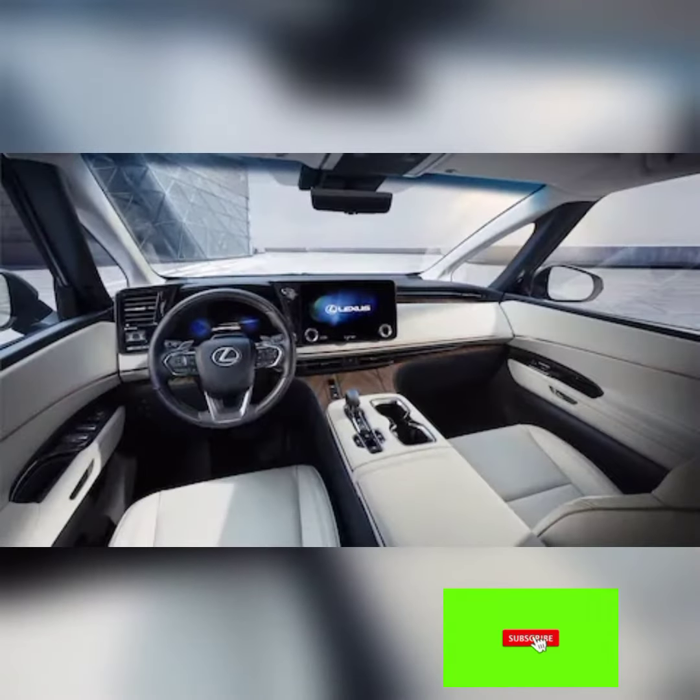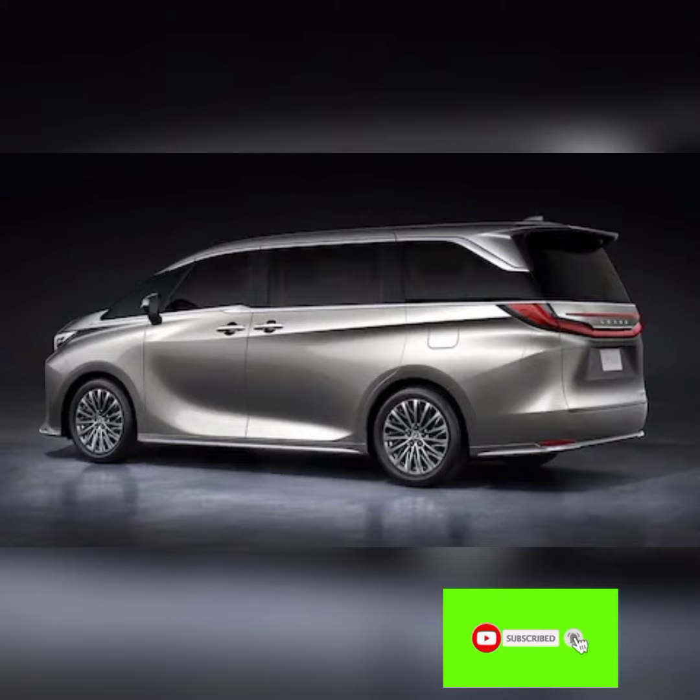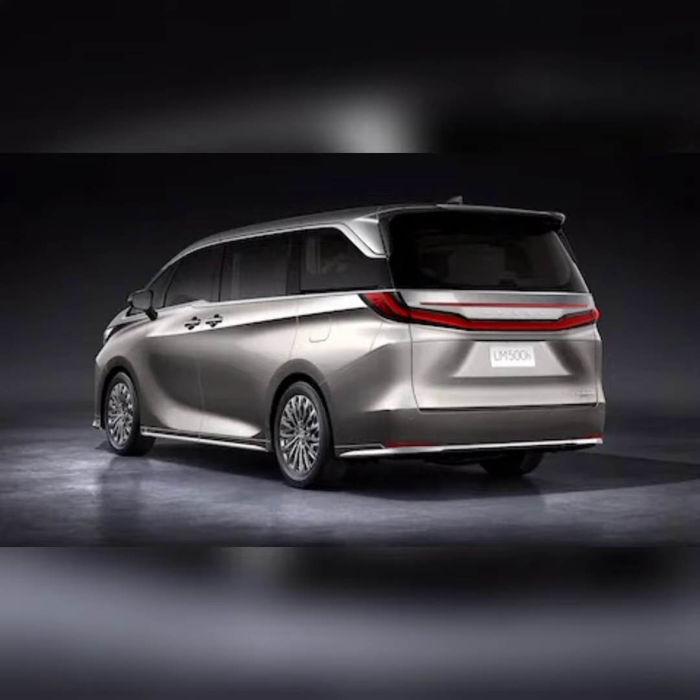The 2024 Lexus LM, Luxury Mover, minivan debuted at 2023 Auto Shanghai, and it's so full of luxurious badassery that we'll forgive it for being, well, a minivan with sliding side doors and all that jazz.